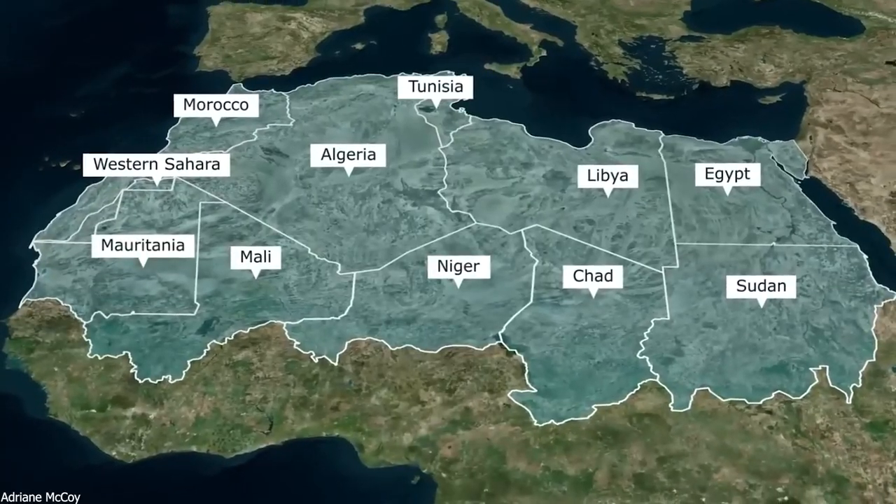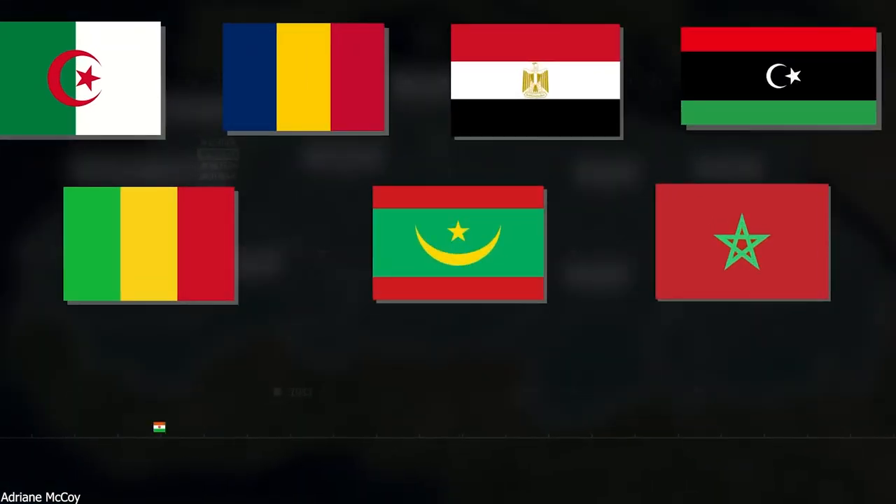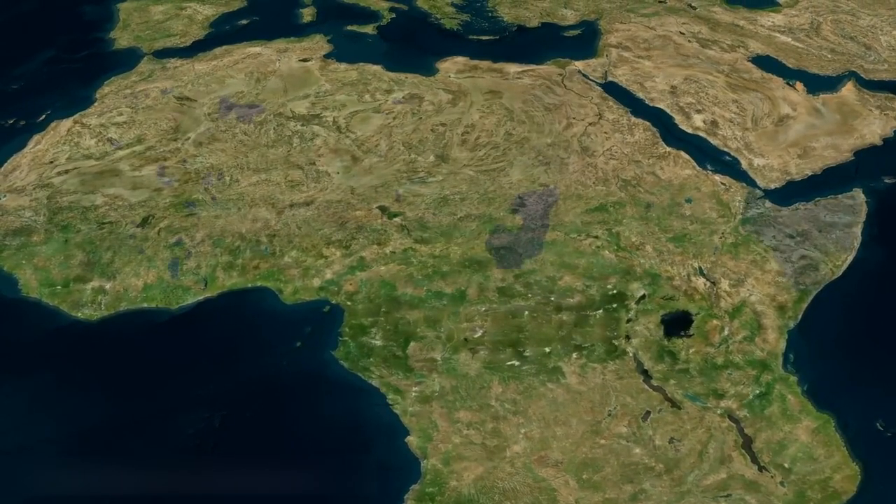It spans a large area of Algeria, Libya, Mali, Egypt, Sudan, Tunisia, Chad, Morocco, Mauritania, Niger, and Western Sahara. 31% of Africa pertains to the Sahara.